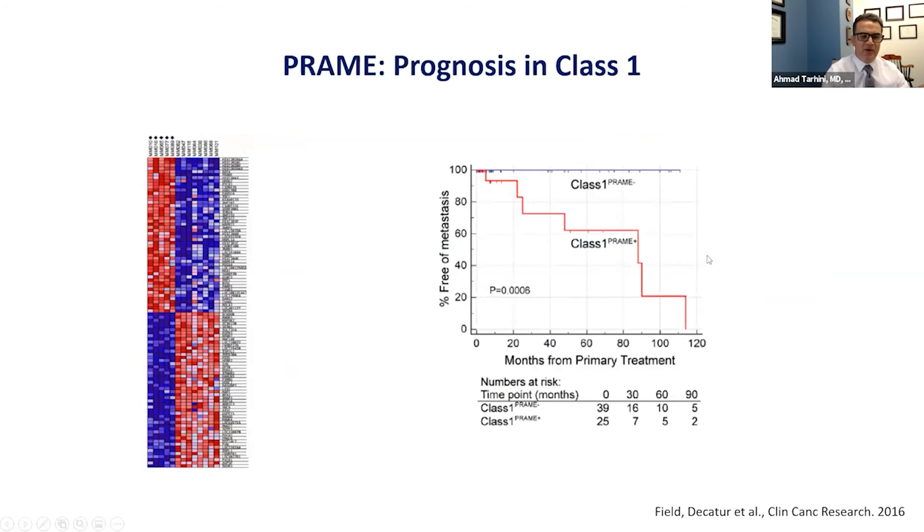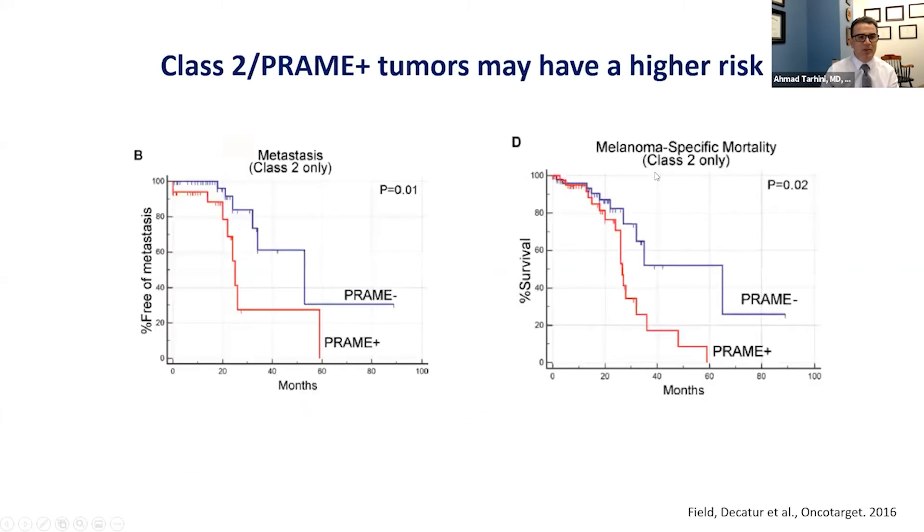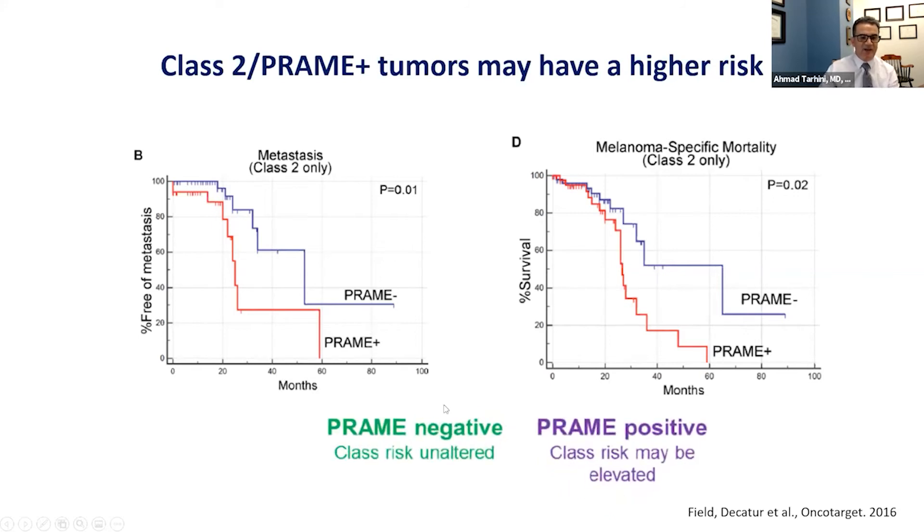PREM affects prognosis within each class. If we take class 1 patients who are PREM-positive and look at the proportion who are metastasis-free over time, these patients tend to do worse than patients who are PREM-negative. The same applies for class 2 — the plot shows percent metastasis-free for PREM-negative compared to PREM-positive, as well as melanoma-specific mortality. In other words, if patients are PREM-negative, the class risk is not altered; if PREM-positive, the class risk appears to be elevated.